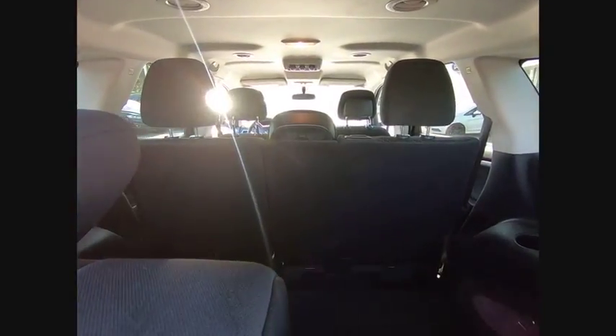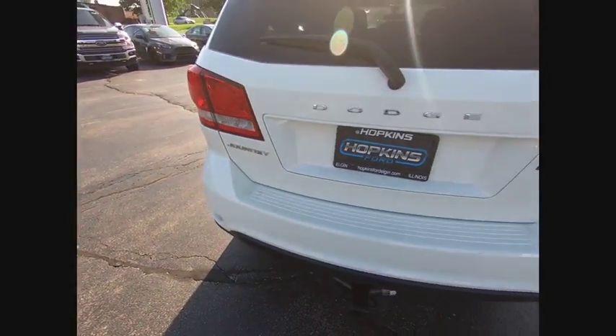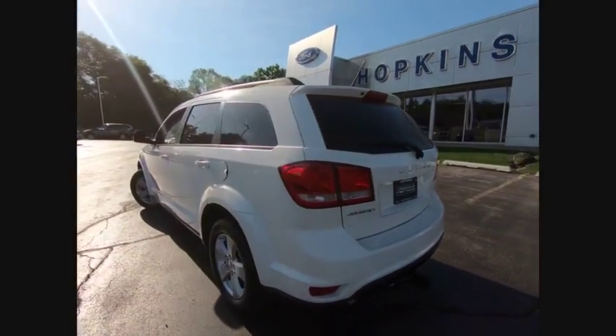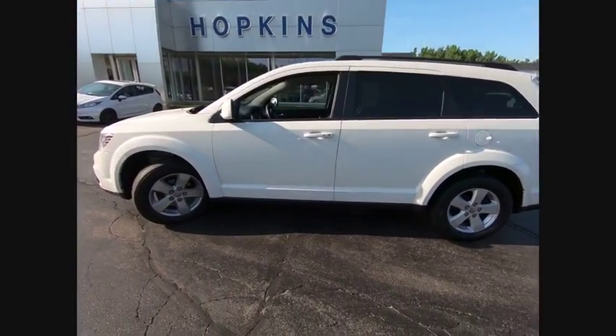This vehicle has less than 105,000 miles. Here are some of this vehicle's great options: third-row seat, keyless entry, power steering, driver airbag, adjustable steering wheel, keyless start, four-wheel ABS, cruise control, front floor mats, and four-wheel disc brakes.